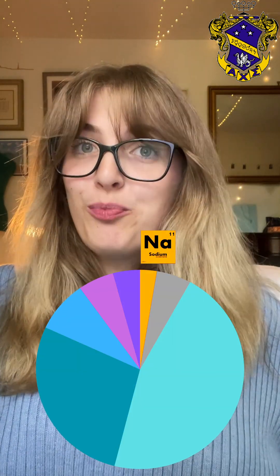Sodium is the sixth most common element on Earth and makes up about 2.6% of Earth. One fun fact about this element is that the reason streetlights give off an orange glow is due to sodium.